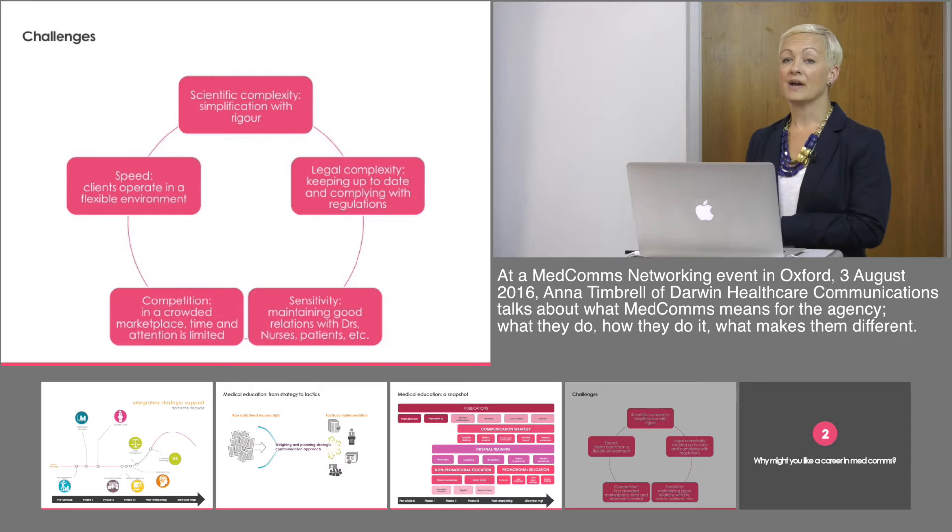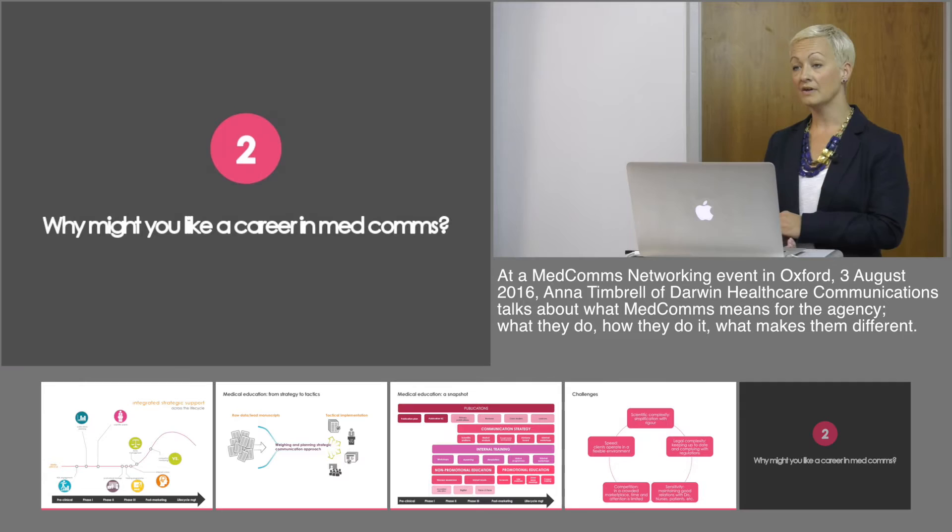We work in a very complex environment both from a scientific standpoint, but also keeping up to date with the legal complexities, ensuring that we are compliant with regulations, making sure that we can work at the speed that our clients require. They're working in a competitive environment, so we need to support them to get their voices heard within this crowded environment and also ensuring that their key opinion leaders' relationships are managed effectively, with sensitivity from that perspective.